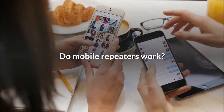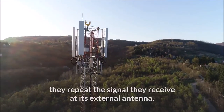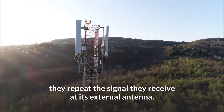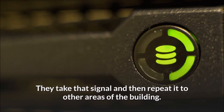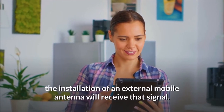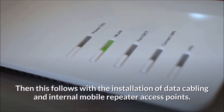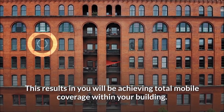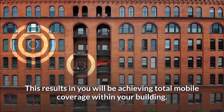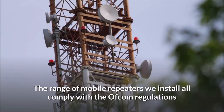Do mobile repeaters work? It is important to remember that mobile repeaters are exactly that — they repeat the signal they receive at the external antenna. They take that signal and then repeat it to other areas of the building. Therefore, if you have good mobile coverage external to your building, the installation of an external mobile antenna will receive that signal, followed by the installation of data cabling and internal mobile repeater access points, resulting in total mobile coverage within your building.